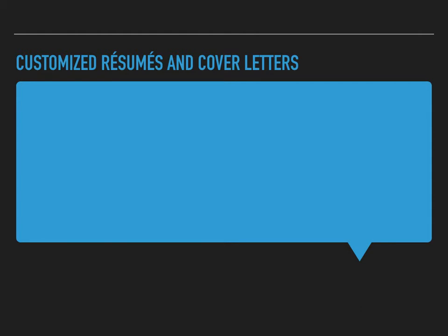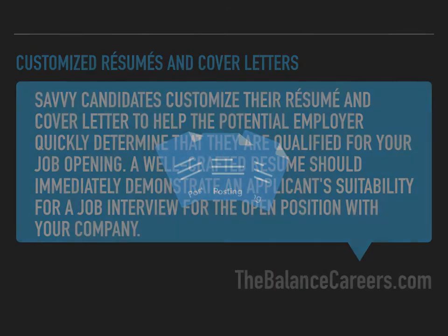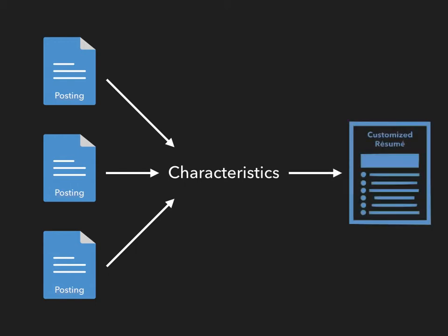According to balancecareers.com, savvy candidates customize their resume and cover letter to help the potential employer quickly determine that they are qualified for a job opening. A well-crafted resume should immediately demonstrate an applicant's suitability for the position. This brings us back to the importance of job postings. By analyzing job postings, we are able to identify the characteristics that companies are looking for in an employee. Once we know what the company desires, we are then able to include those specific characteristics in a customized resume.